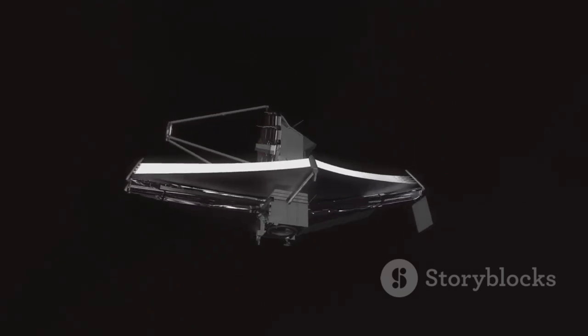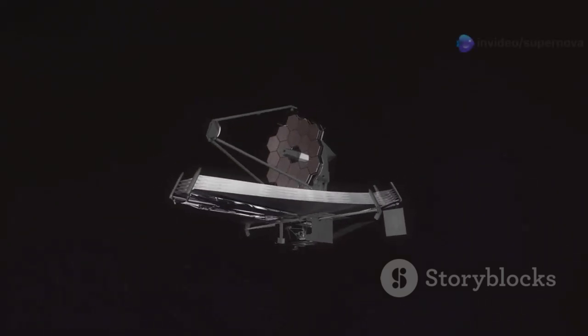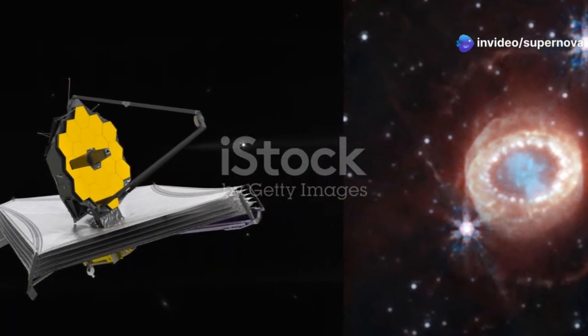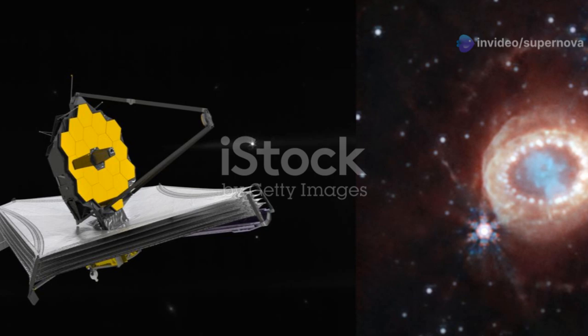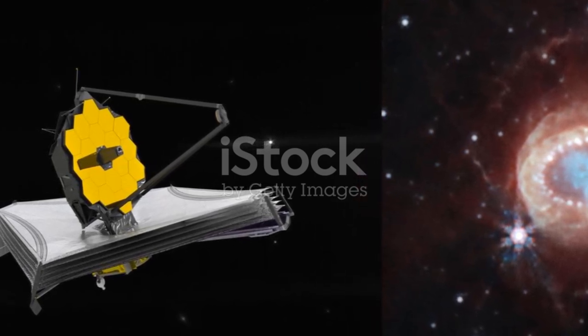The high-resolution images captured by the telescope provide us with a clearer view of distant galaxies and star clusters. The telescope is a testament to human ingenuity and our thirst for knowledge. It is the result of decades of collaboration among scientists, engineers, and space agencies from around the world.